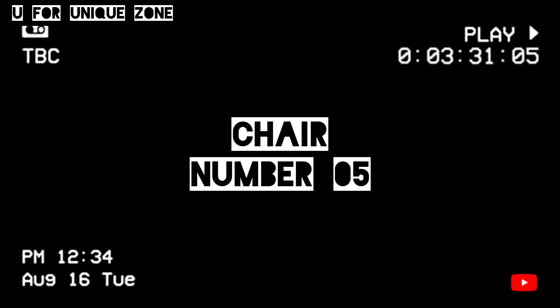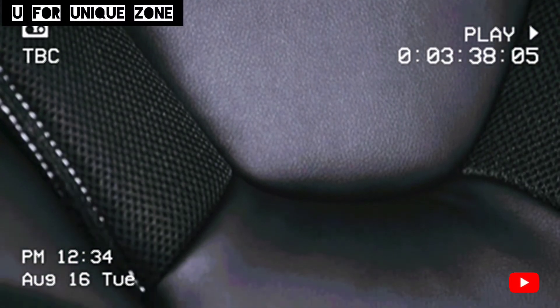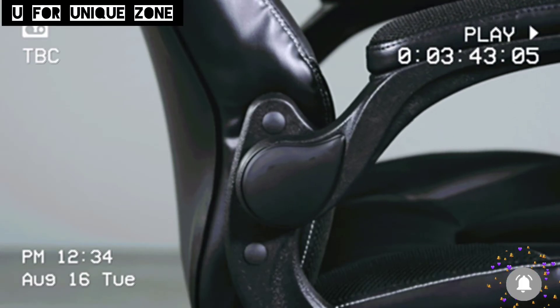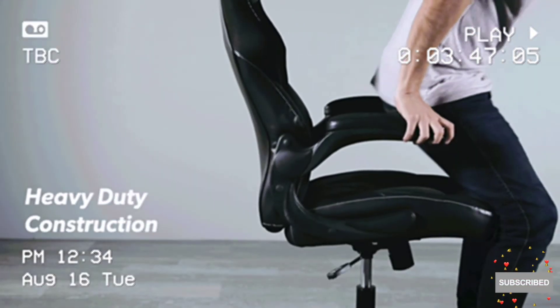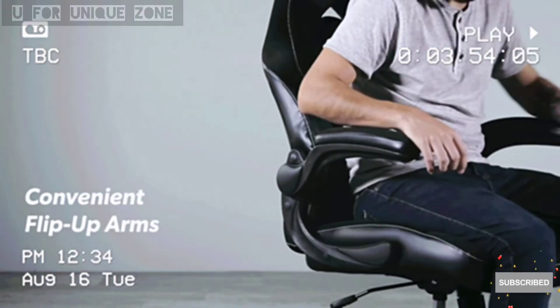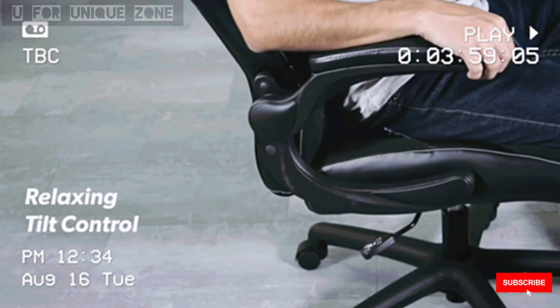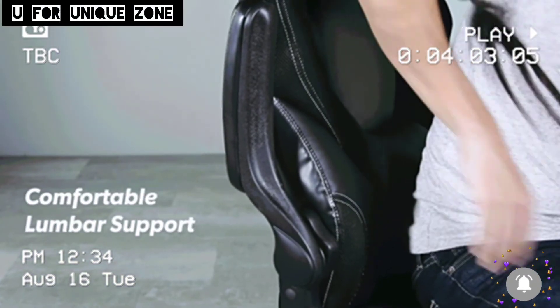Chair number five: whether the battle is happening via virtual reality or in the boardroom, the OFM Essentials Collection Racing Style Bonded Leather Gaming Chair is the perfect weapon. The smooth, pliable leather accents give an upscale look while customizable features allow for personalized comfort all day long. This racing style office chair has seat height adjustment, center tilt control, flip-up arms, and 360 degrees of swivel with contoured segmented padding, integrated padded headrest, and padded arms — providing quality support and comfort for hours of play.